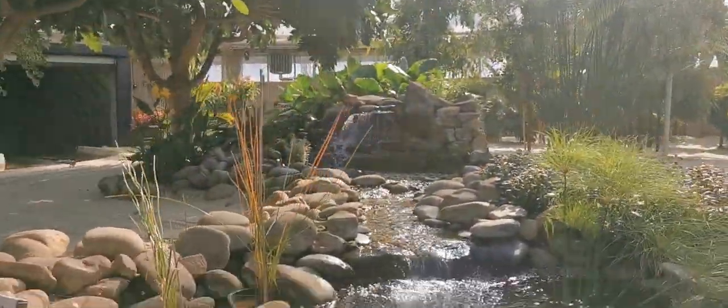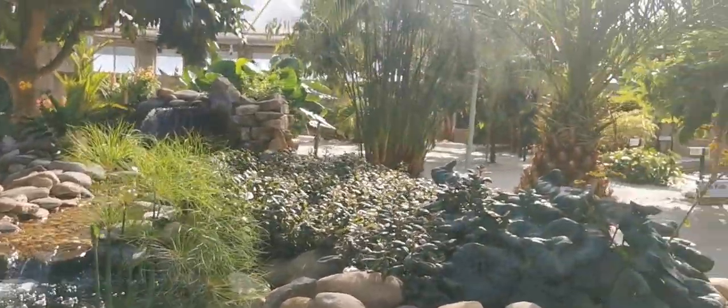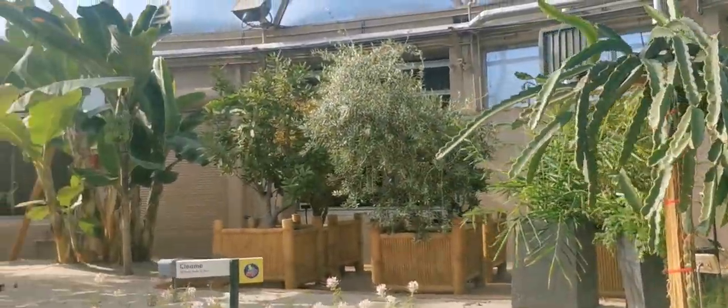Some, like the water lemon, thrive in wet, sloppy areas and waterways. All parts of this plant, even the flower petals, are edible. The starchy root of the plant has long been used to make a flour for baby food.